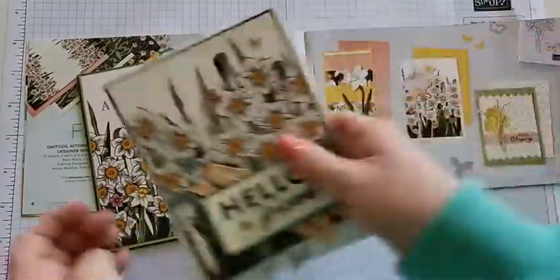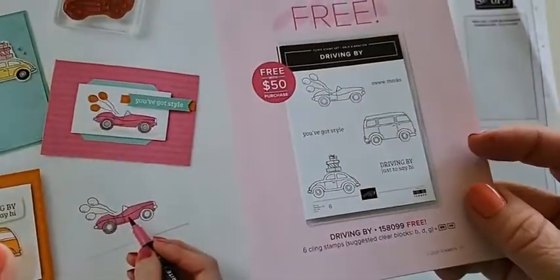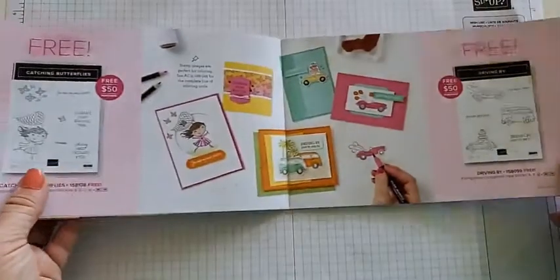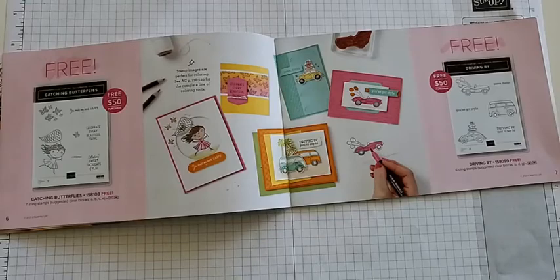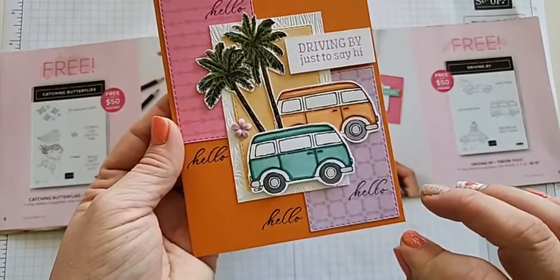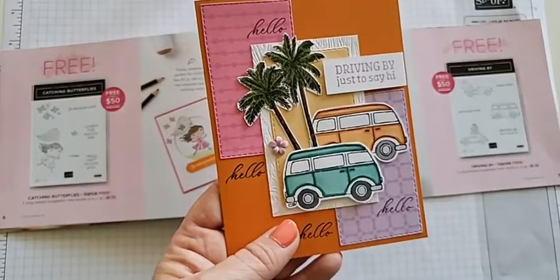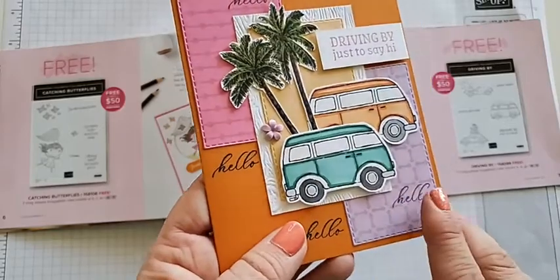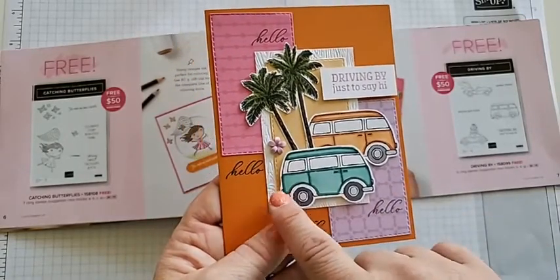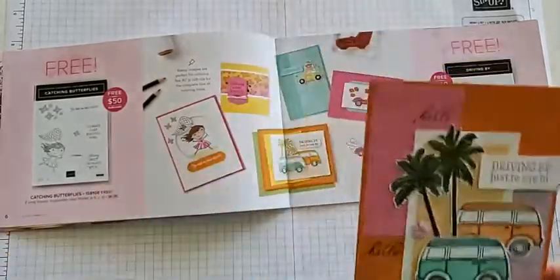Next I want to share the 'Driving By' stamp set — it's an awesome stamp set with three different vehicles and three different scenes. It seems like everyone used the really cute van. The first sample is by Michelle Stamping Angel, who made a great one using the Volkswagen van that has little presents on top, paired with palm trees for some island vibes. She used six rectangles to create great-looking DSP images in the background and added some texture with a very simple 'Hello' sentiment.